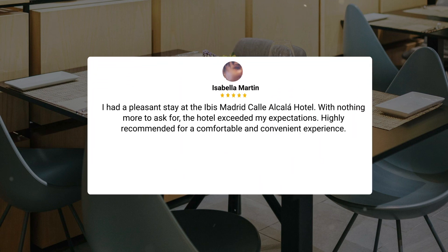I had a pleasant stay at the Ibis Madrid Calle Alcala Hotel. With nothing more to ask for, the hotel exceeded my expectations. Highly recommended for a comfortable and convenient experience.